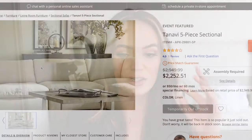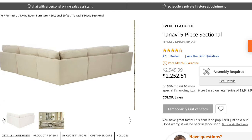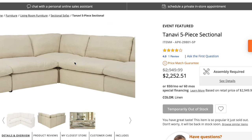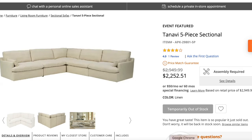The first sectional I want to talk about is from Ashley Furniture. They have a really great selection of sectionals, sofas, accent chairs — you name it. This sectional is called the Tanavy five-piece sectional. It reminds me of the Restoration Hardware Cloud Couch. It has a really fresh, clean aesthetic — that cloud-like comfort that's really impossible to resist. Whether your look is warm and cozy, modern contemporary, or a little more farmhouse, this sectional is for you. It's crafted as a modular sectional with a feather and fiber blend reversible cushion, so you'll definitely get that pillowy, plush comfort.